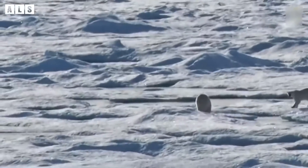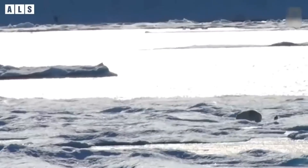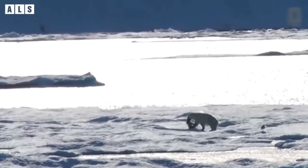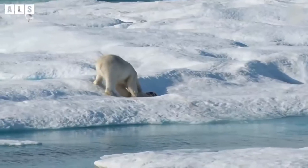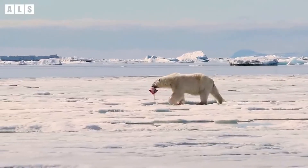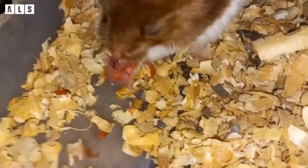SLIP-PROOF FEET: Black footpads on the bottom of each paw are covered by small, soft bumps known as papillae. Papillae grip the ice and keep the bear from slipping. Tufts of fur between their toes and footpads help with warmth as well.